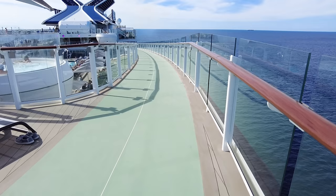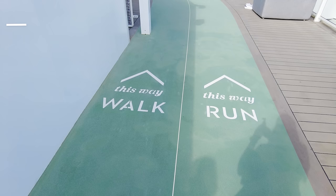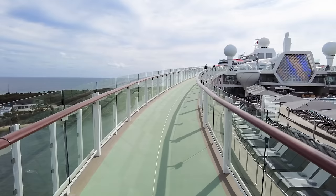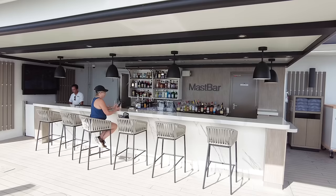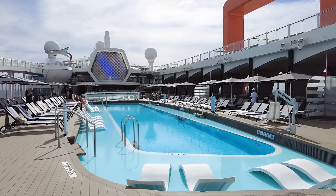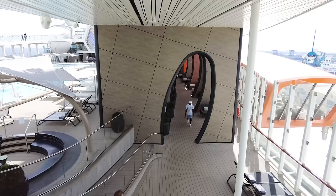We're going to head up to the jogging track on Deck 16, which essentially goes around the pool deck area. There's a walk and a run path, though people don't always adhere to it. You'll probably have to dodge some people along the way since it's also used to get from point A to point B. You're also going to find the Mast Bar on this deck — the upper pool deck bar — where you get better views and a nicer breeze. In general, the pool deck on Celebrity Ascent is a really beautiful space.